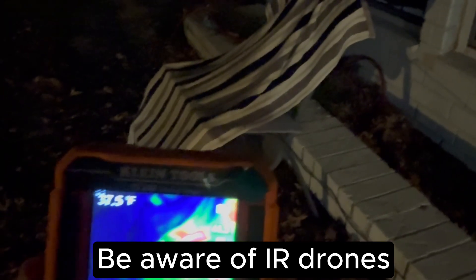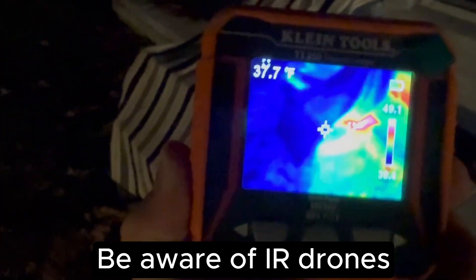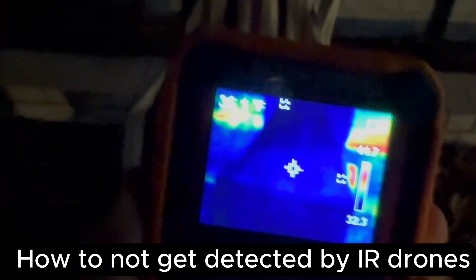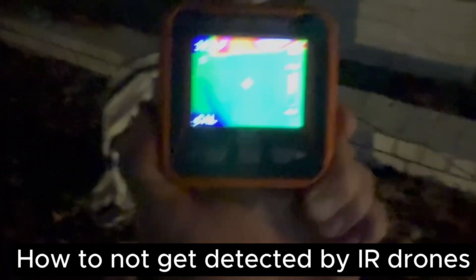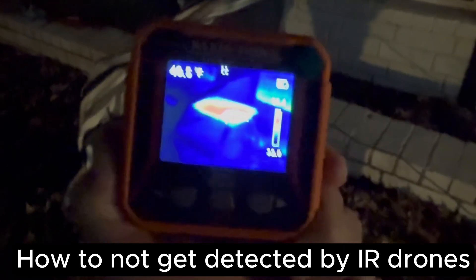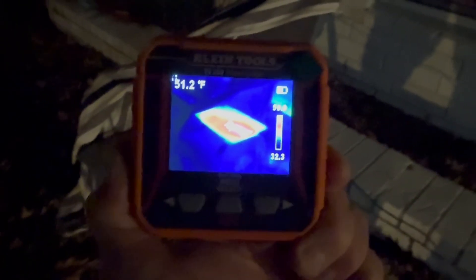I've draped a towel over the Starlink antenna to try to hide the heat signature. In the infrared image, you can see the towel, and to the right, there's a tiny little piece not covered by the towel — that is what's giving the device away. You're going to need a pretty big towel. Some heat is coming through the towel, but it's not as obvious as when the towel is removed. Without the towel, that shape would be obvious to a drone detecting a Starlink system. So you definitely want to cover the outside antenna, even with the heater off.